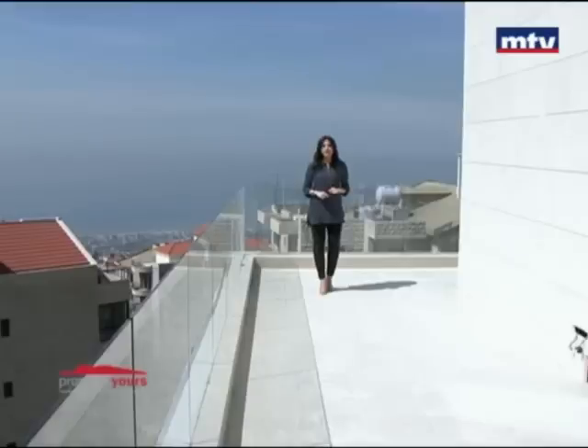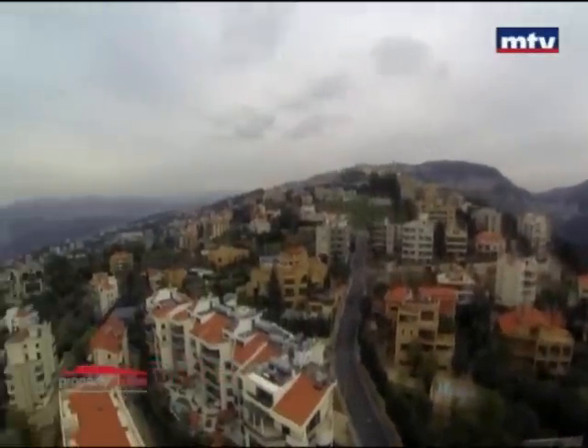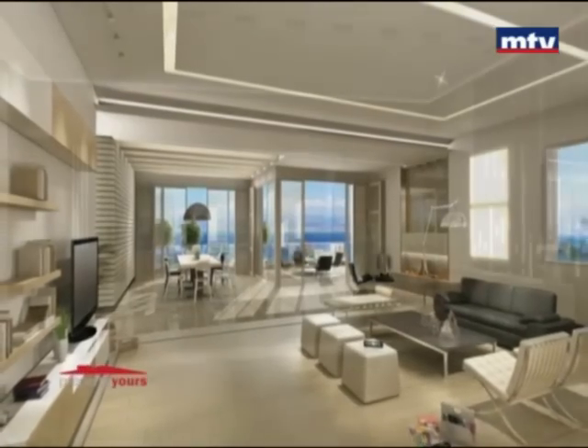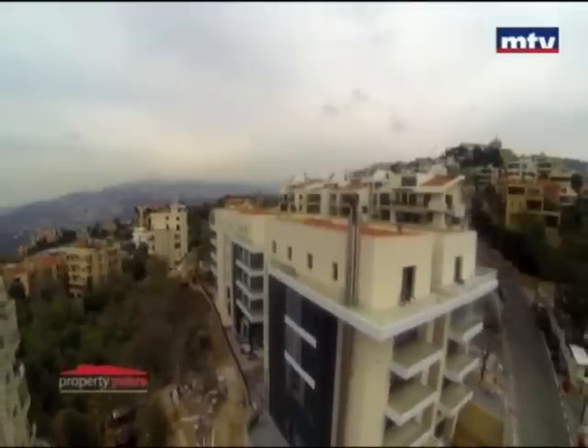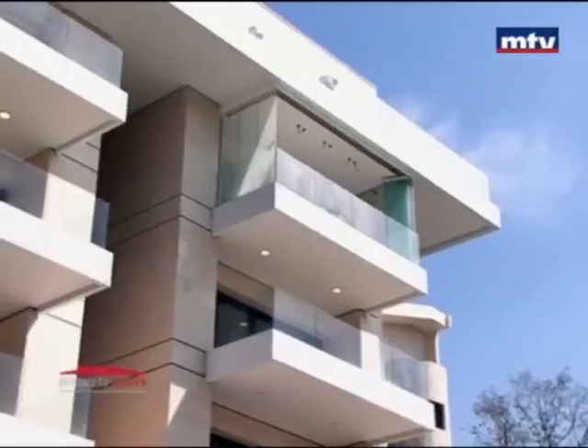Bayview Residence مشروع سكني جديد بمنطقة خضرة وview أول راوند تصوب البحر والجبل. مساحات الشقق بتتراوح بين 230 و520 متر مربع، مقسمين لـ3 بلوكس وكل بلوك بيتميز بتقسيم مختلف. double walls للإنسوليشن وhigh-end finishing بالداخل.